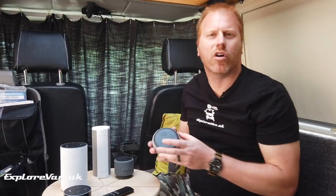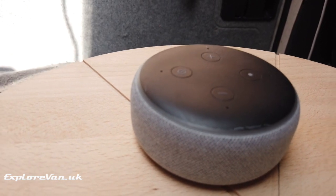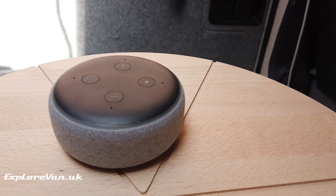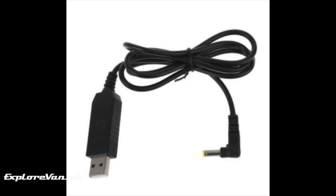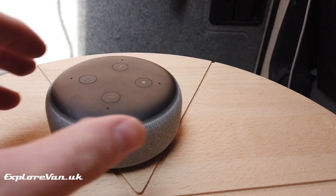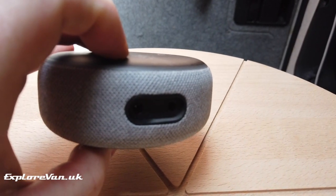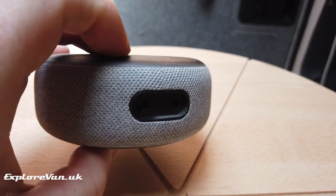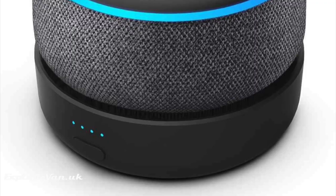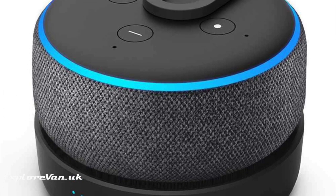We've also tried the Echo Dot generation 3. This is a bit heavier but does have a much better speaker than the generation 2. They're 12-volt powered, so you would need either a USB step-up regulator or a 12-volt regulated lead. It can be used to connect to a Bluetooth speaker, and also as a Bluetooth speaker itself, so pairing your phone to it is possible. However, you do need to be connected to Wi-Fi to do the first Bluetooth pairing. To make it more portable, you can add third-party battery packs to stop the need to keep it permanently connected to power.